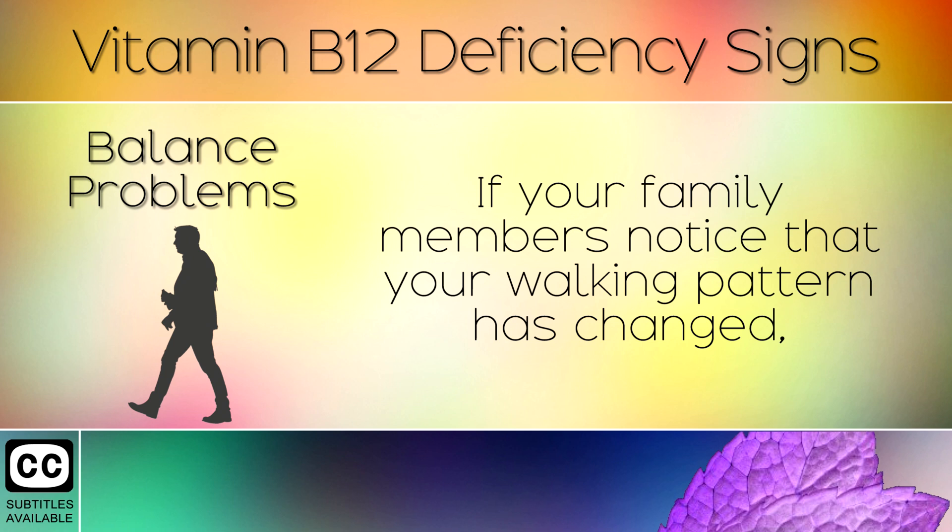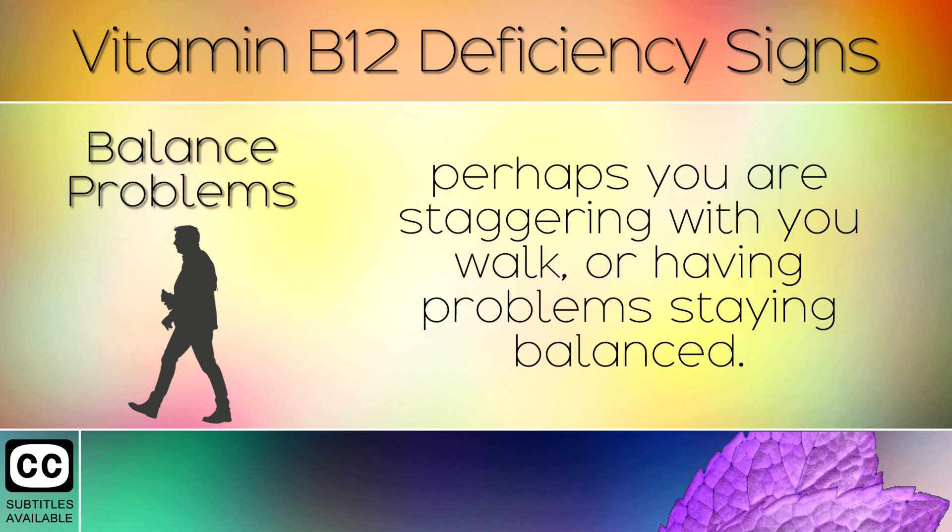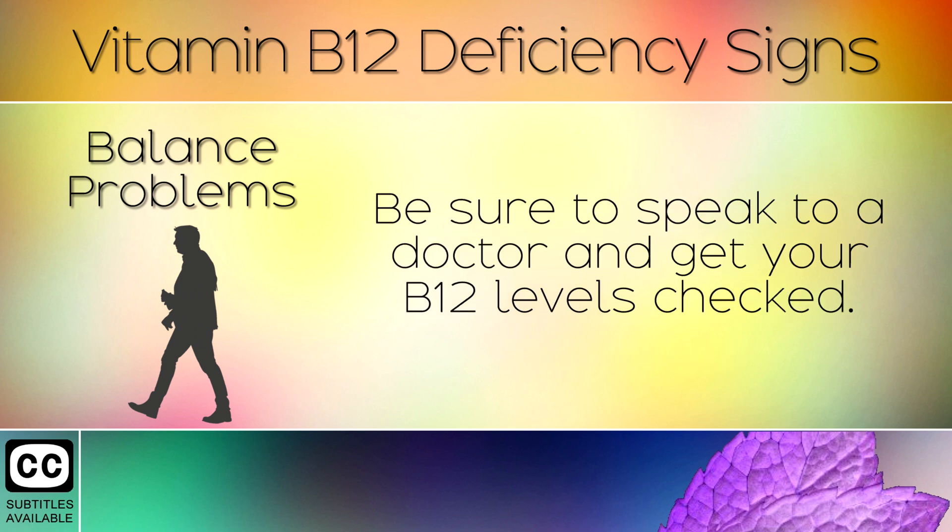5. Balance Problems. If your family members notice that your walking pattern has changed, or perhaps you are staggering with your walk or having problems staying balanced, be sure to speak to a doctor and get your B12 levels checked.